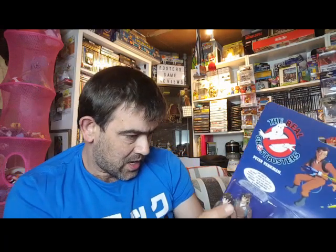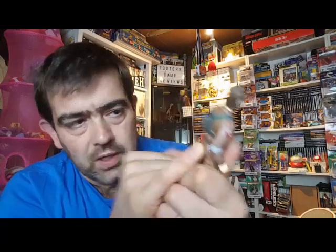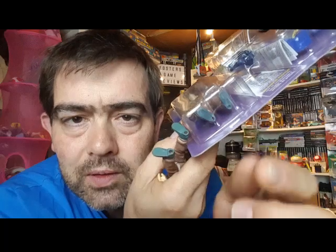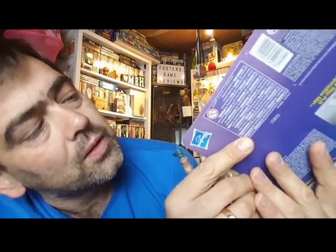Right, here's the other one that we have. The differences between these — absolutely none, apart from the shoes, which I didn't touch upon on the Egon one. As I said on the original, you've got the Columbia TriStar 1984 stamp on the back just under the Proton Pack, whereas on the new ones — on the old ones obviously you've got the peg holes for the stands, which I've never been able to obtain.